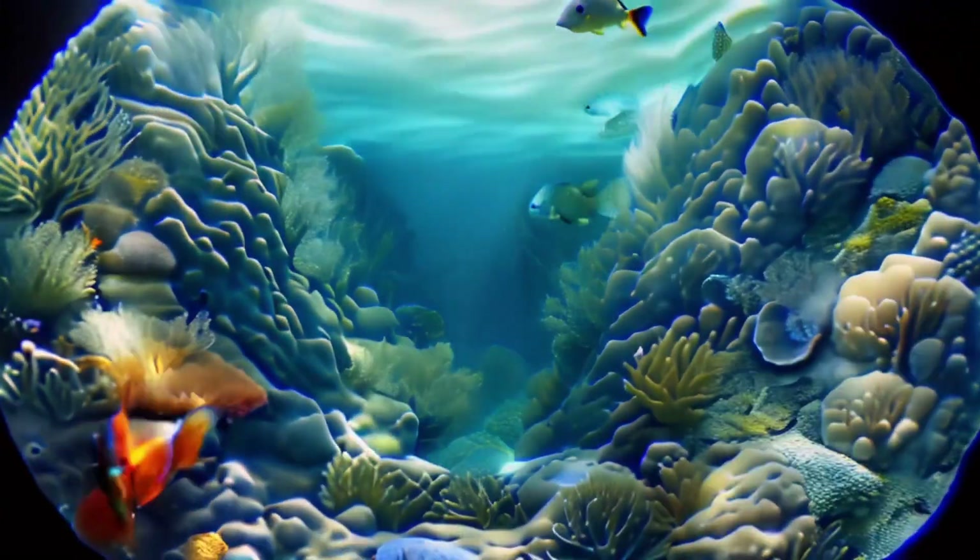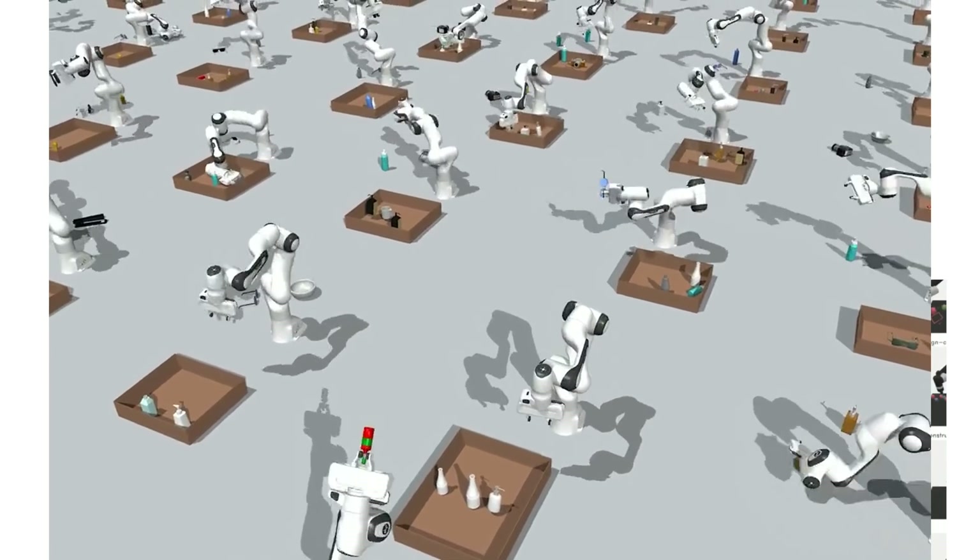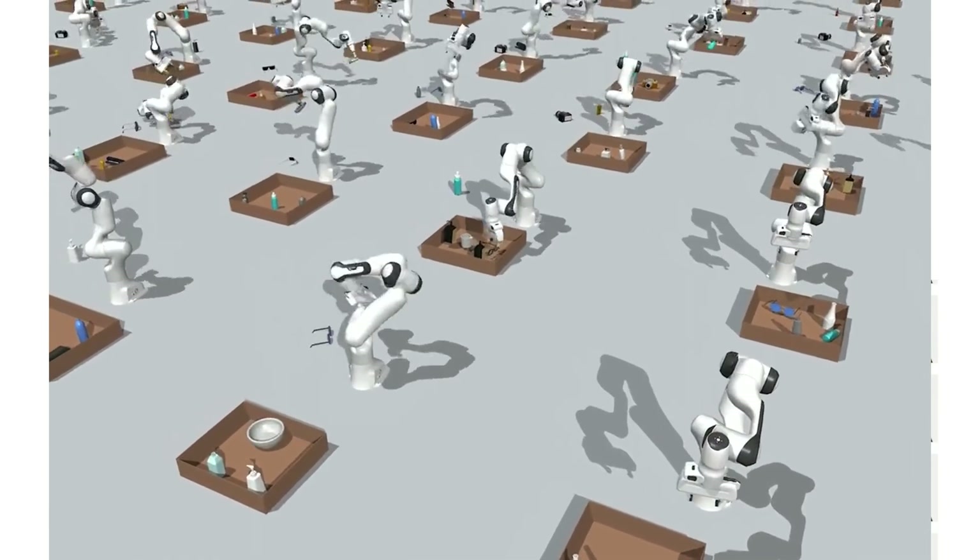Hello friends, welcome to AI Vlogs. Today we're going to talk about something a little bit different, which is how robotics has been quietly gaining a ton of momentum and capability with AI.